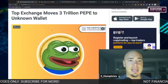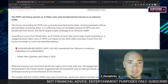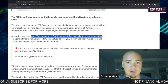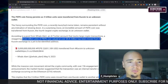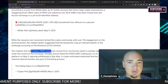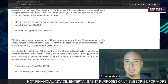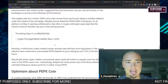Speaking of interesting — one of the top exchanges has moved three trillion Pepe to an unknown wallet. According to a post from Whale Alert, an AI Twitter account that tracks large crypto transactions, a staggering three trillion units of Pepe coin valued at over $5.8 million has been moved from the KuCoin exchange to a yet-to-be-identified address. This could simply be the exchange moving funds around internally, which happens pretty regularly, so I'd probably lean toward that explanation.